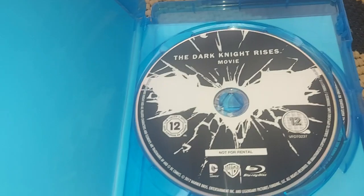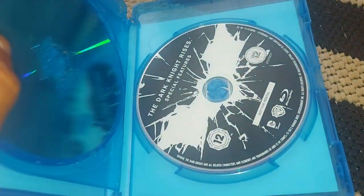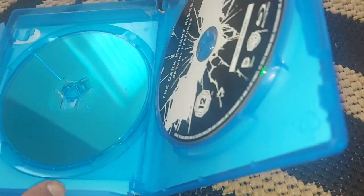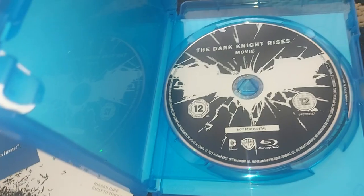And you have the movie itself, which is not for rental, and the special features disc. So it's a nice little package.